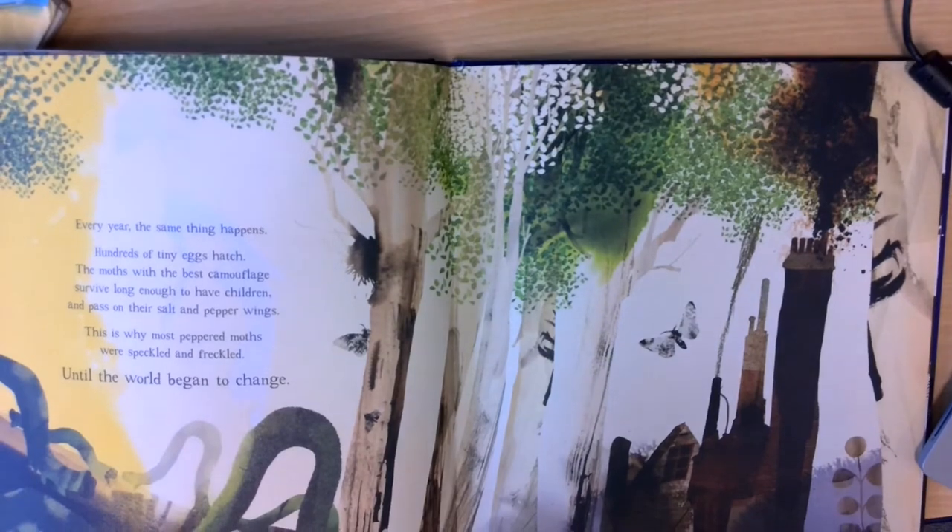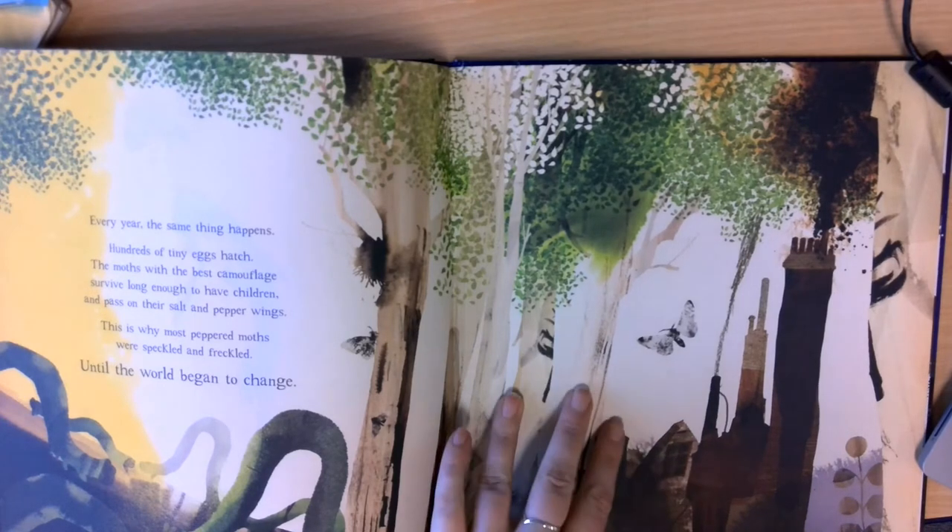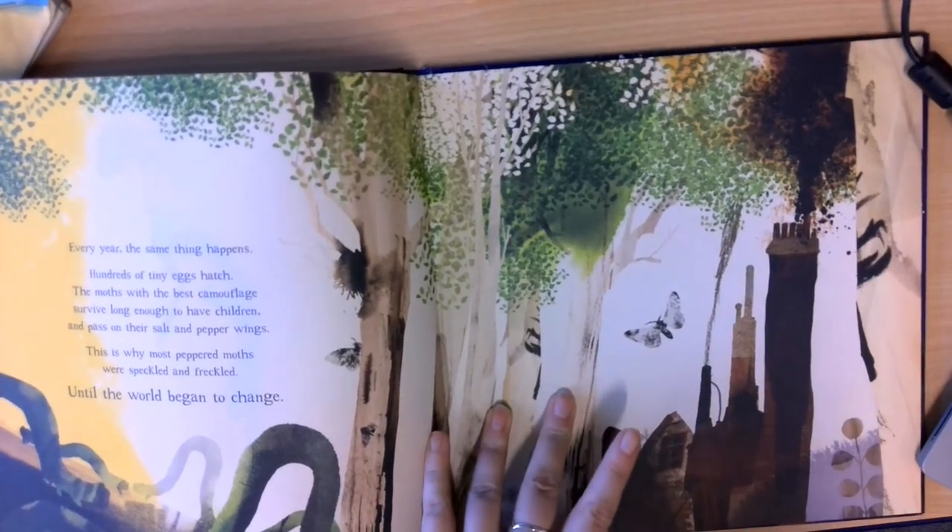Every year, the same thing happens. Hundreds of tiny eggs hatch. The moths with the best camouflage survive long enough to have children and pass on their salt and pepper wings. That is why most peppered moths were speckled and freckled, until the world began to change.